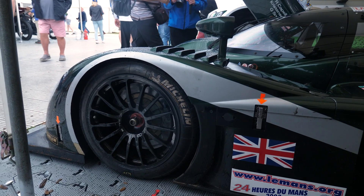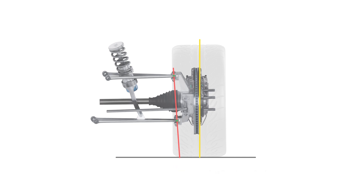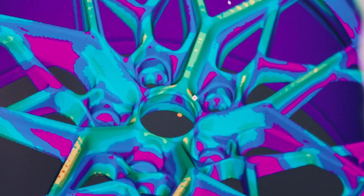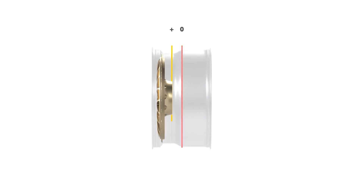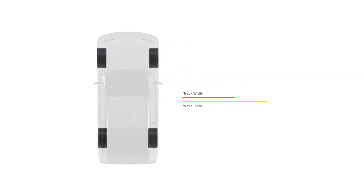In this course, you'll start by covering the fundamental background knowledge needed to confidently choose and size wheels for your vehicle. This covers key information on different manufacturing methods, wheel design, and everything sizing related, including the different dimensions of a wheel and the impact this has on performance. This is a crucial part of the process, so you'll dive deep into every factor you need to consider, including weight, track width, scrub radius, and more.